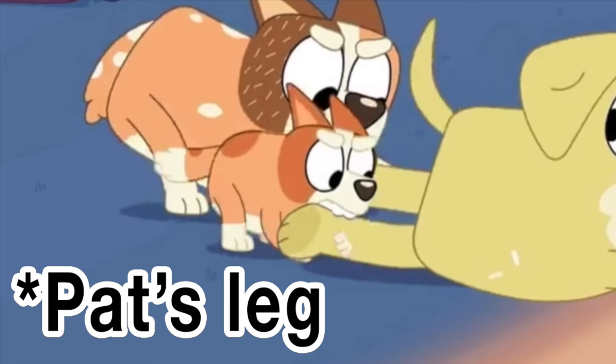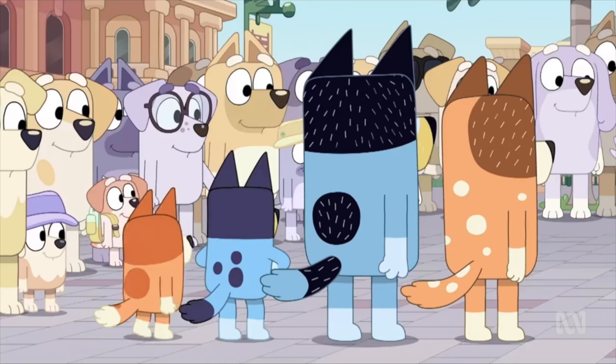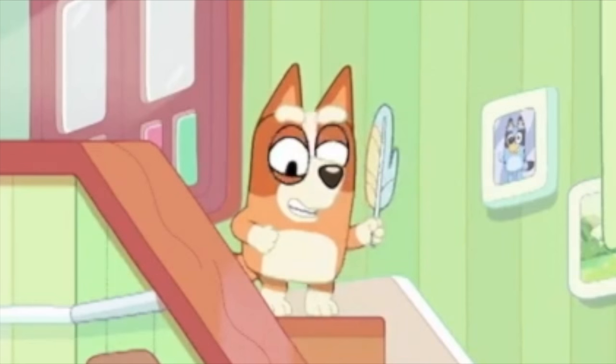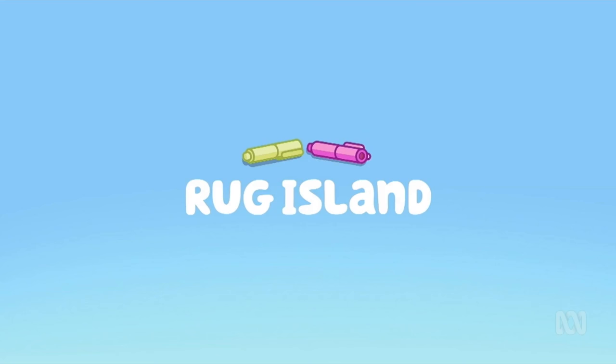In the episode Asparagus, Bingo's hand clips Bandit's leg for a couple of frames. And in the episode Dance Mode, the black fur on Bandit's head splits in two for just a split second. In the episode Feather Wand, Bingo's mouth faces the wrong way, giving her a very strange look on top of her already devious expression.